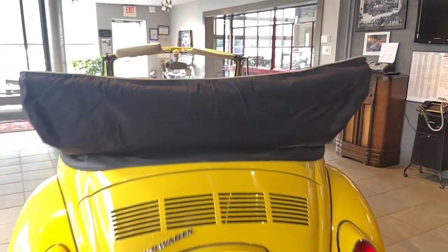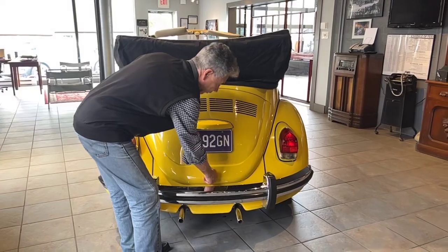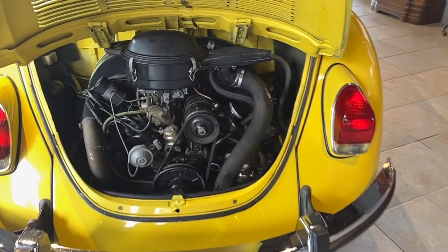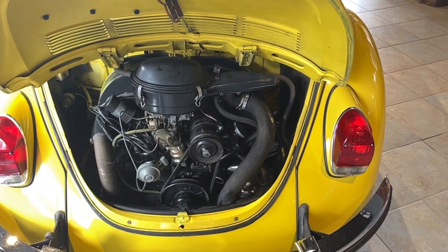Coming along the rear of the car, again the chrome trim is very nice, and the lenses and everything are very nice. The engine is all original — just the regular Beetle motor. It runs great. It has received routine oil changes like clockwork; they were very conscientious about that. It starts right up — we did a starting video on it.